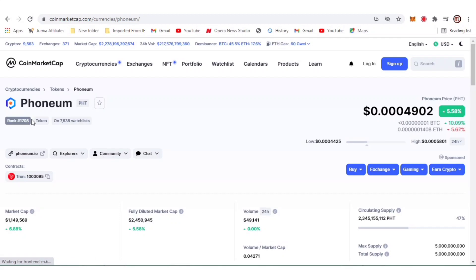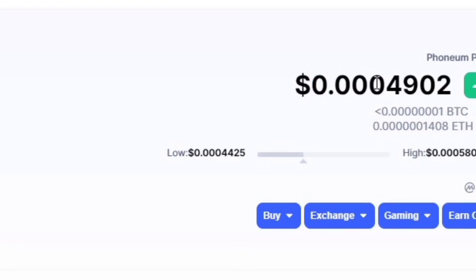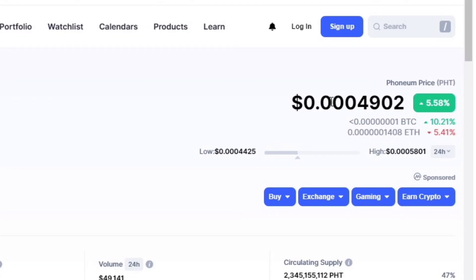This coin right here, Phonium (PHD), is available for mining. This is the current price — if you want to buy it on exchange, it has about three zeros before you even get to one cent, and about one to three zeros before you get to a dollar. So that is a very, very small value.